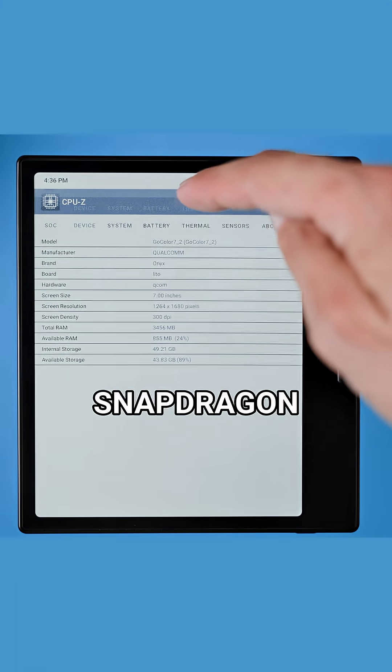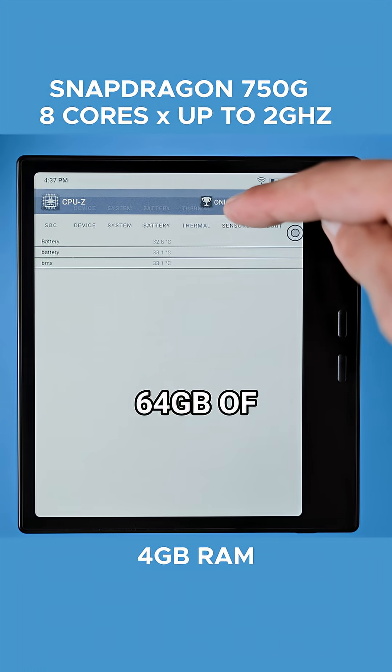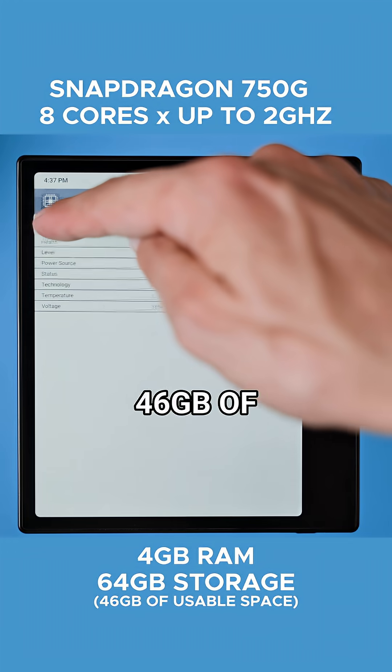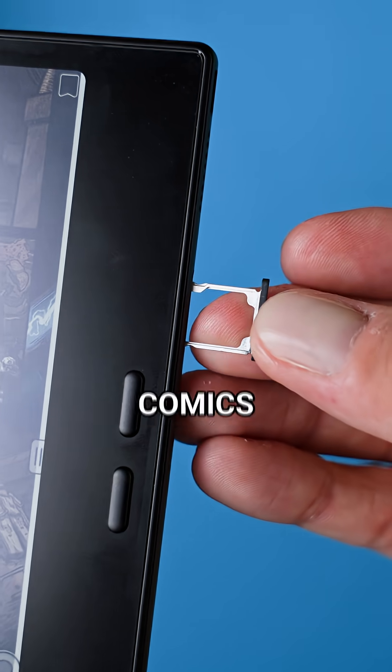Under the hood, we've got an octa-core Snapdragon 750G processor, 4 gigabytes of RAM and 64 gigabytes of internal storage. Out of that, you get about 46 gigs of usable space. You can also expand the storage with a microSD card if you ever need more room for books, comics, or documents.